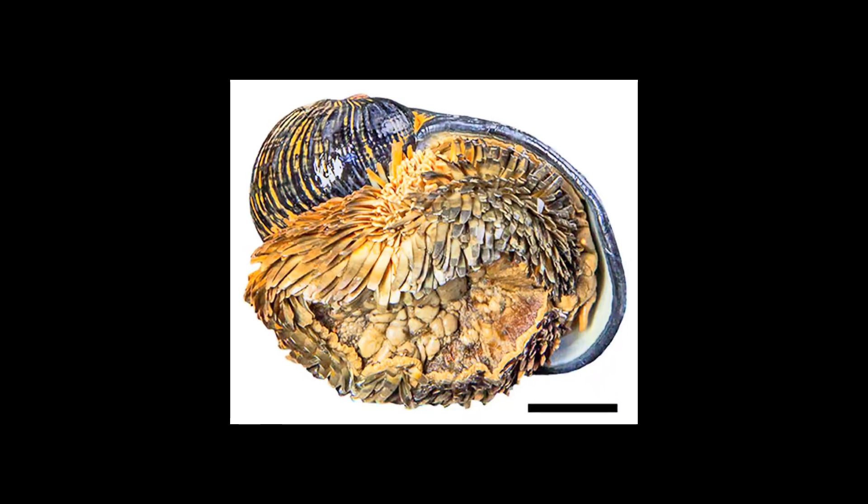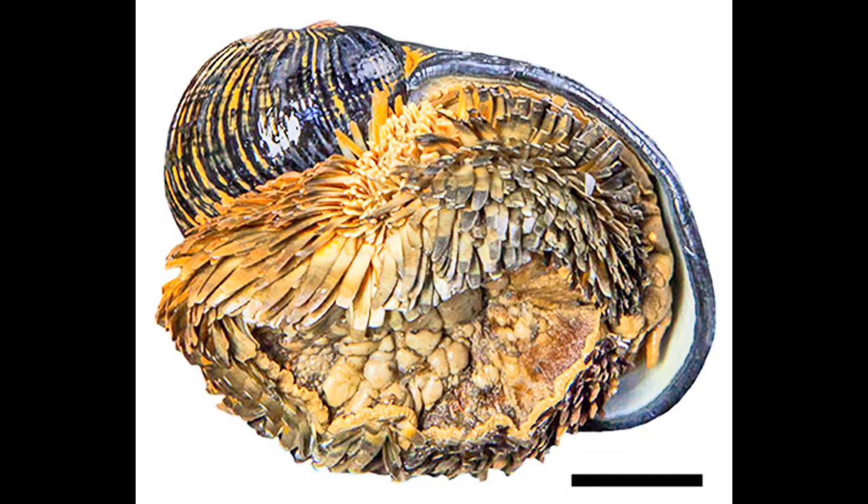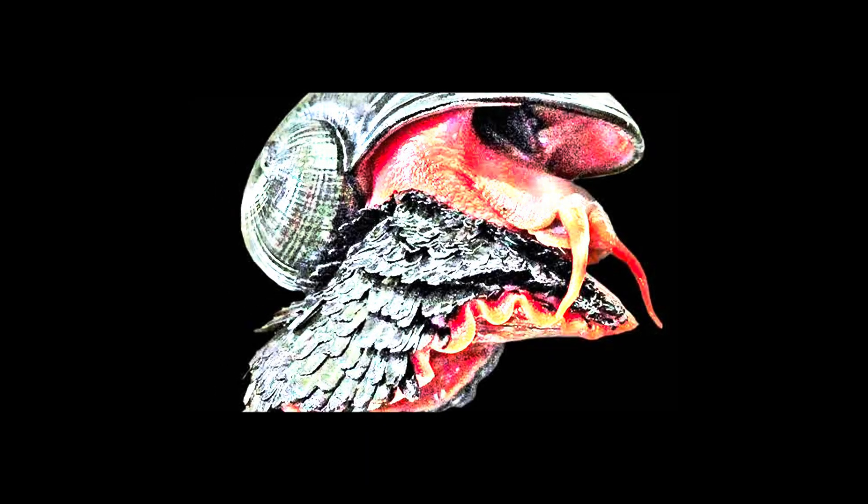Instead of saying no thanks to that extreme environment, the scaly foot snail said yes please, and turned it into a home and a fashion statement.